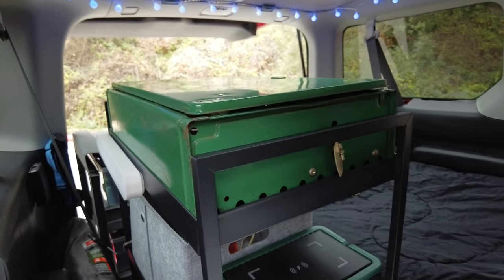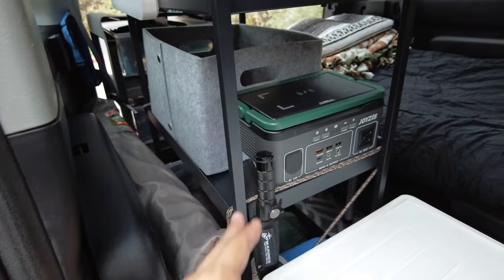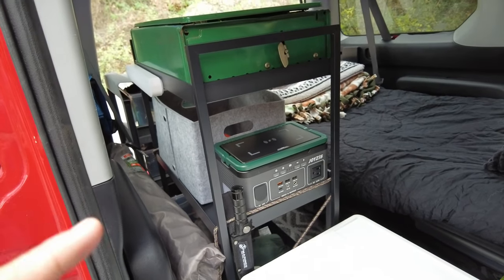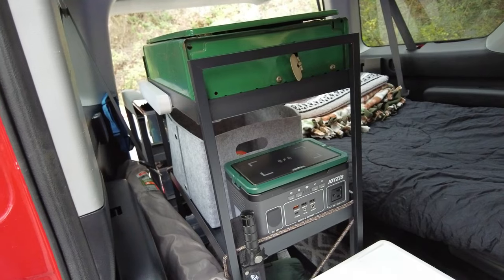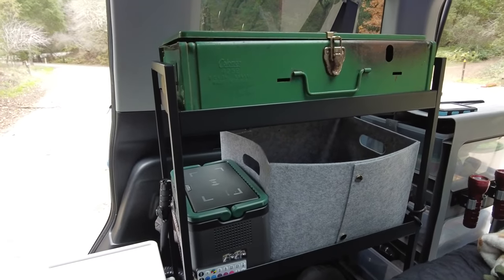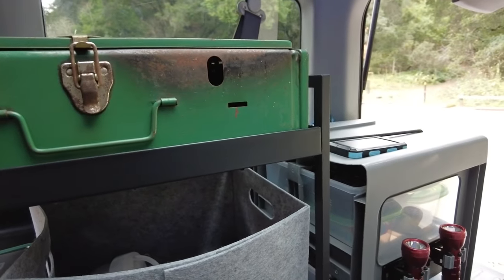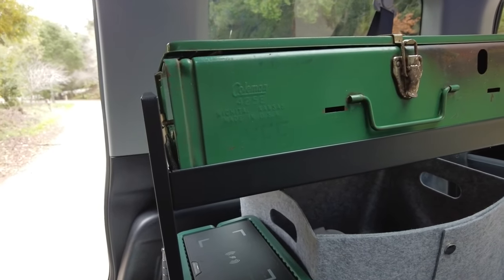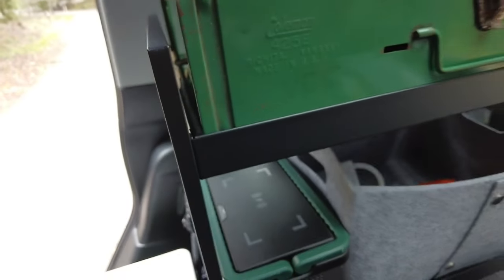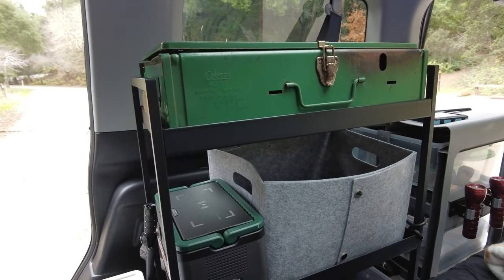My Coleman camping stove fits very nicely right here on this top shelf. This whole shelf was $24.99 at Ikea — very easy to build and fits in nicely. I came across it walking around Ikea and thought it was exactly what I needed. I have a Coleman 425E, which is a 1971 model stove. It fits perfectly in there and doesn't move. I have rubber drawer liner on the bottom so it doesn't rattle — metal on metal — but it works out perfectly.